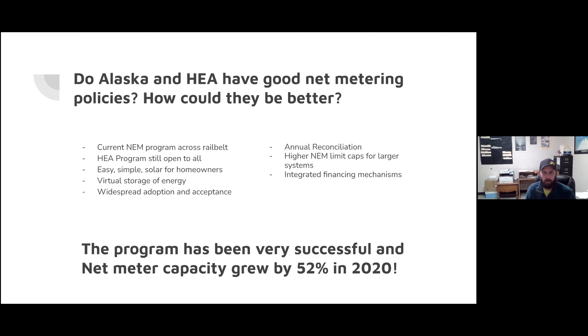For home solar, systems are generally much smaller than 25 kilowatts, so the cap isn't much of an issue on the home front. However, in some commercial spaces, the 25 kilowatt system cap size can sometimes be a little bit limiting for the consumption that larger commercial customers might have.